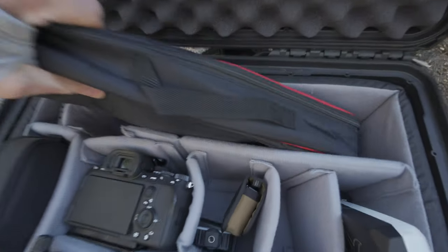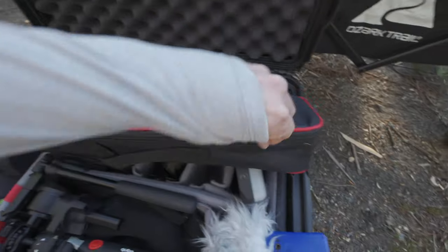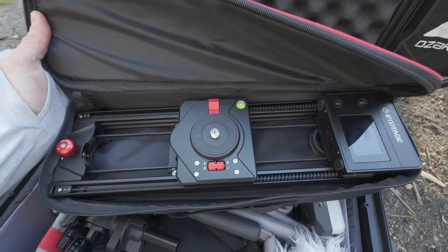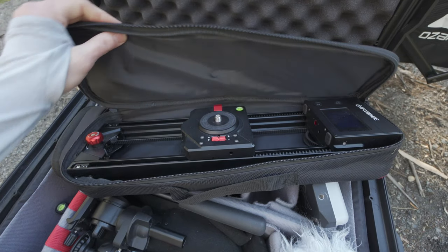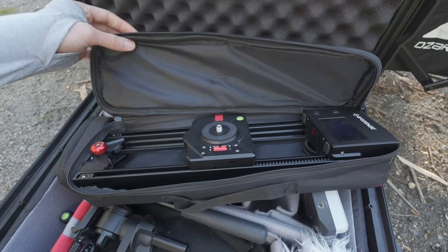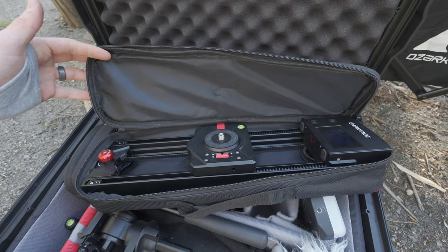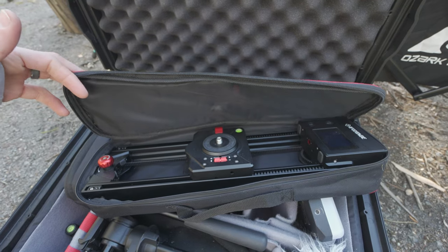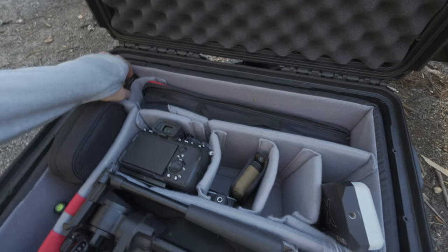Down here in this case is my motorized slider — that's the iFootage Shark Slider Nano. I originally was not planning to bring a slider, but for those night time-lapses, I really want to try doing a motorized slider night time-lapse shot, so I brought the Shark Slider Nano for that.